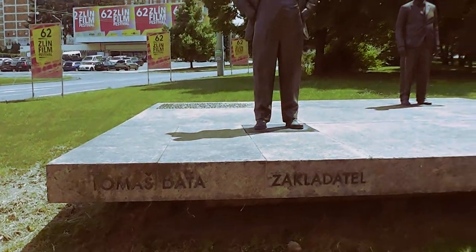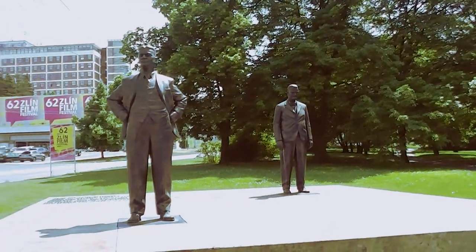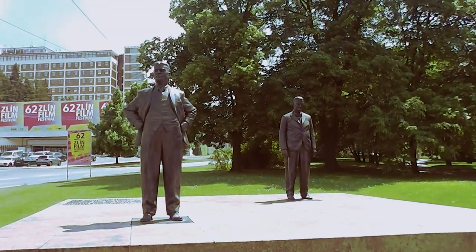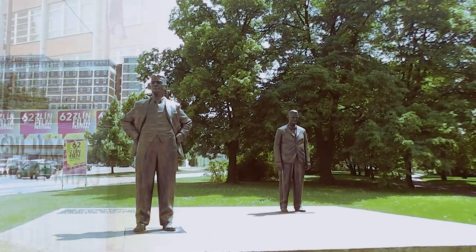Tomáš Baťa and his relative over there — these were the founders of the famous, world-famous in fact, Baťa Shoe Company.